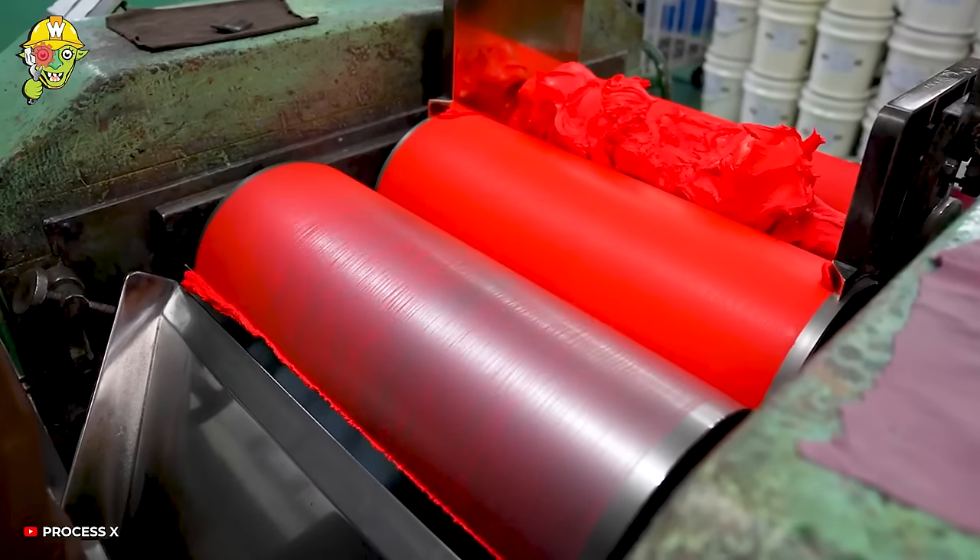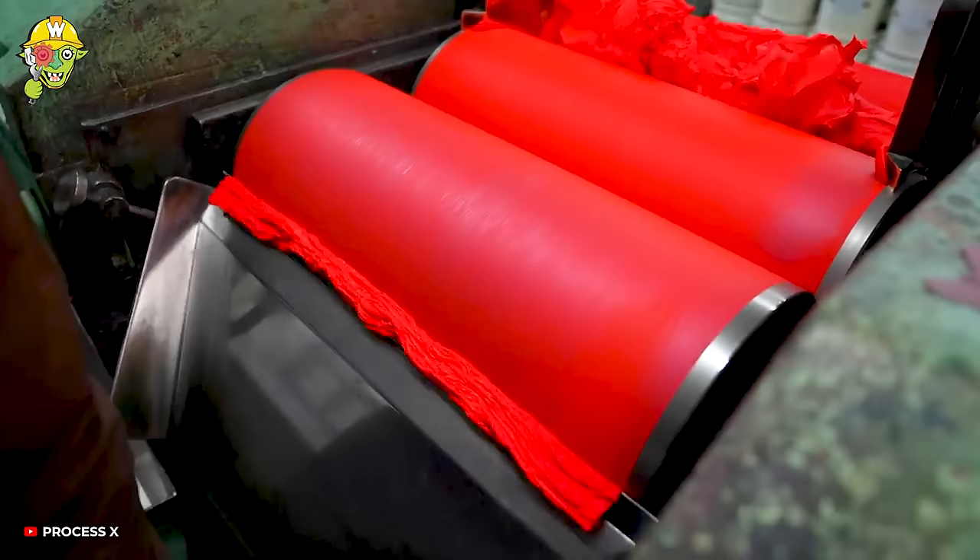The paint mixture is stirred continuously 4-5 times to get a smooth paint layer.